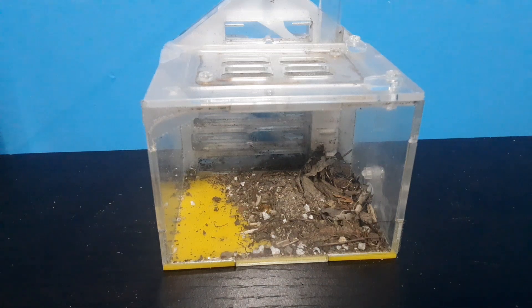Welcome back to my video. In this video, I'll be showing you my ants. Most of the ants are inside the nest, most likely taking a nap.